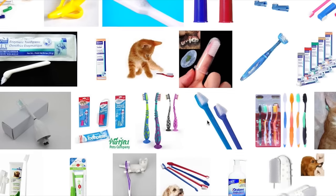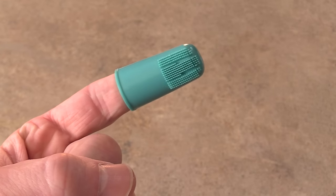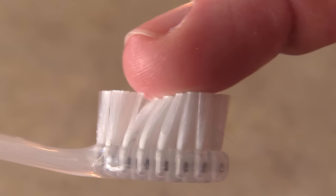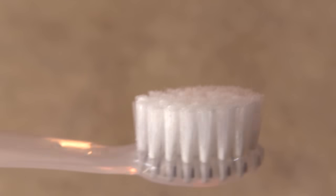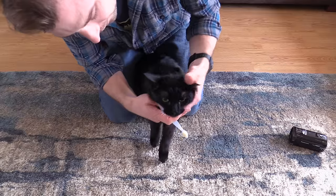Now that your cats are more used to you wanting to mess around with their mouths, it's time to introduce a toothbrush. There are lots of brushes out there designed for cats that you can find in pet stores and online, and there are even finger toothbrushes too. We found that toothbrushes for human babies have soft bristles and work best for us — you'll know what works best for you and your cat.